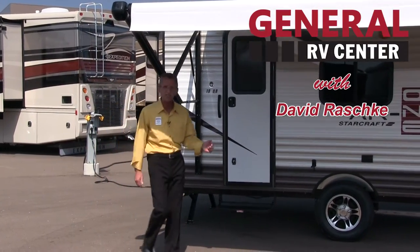Hello, I'm David Raschke with General RV Center, the nation's largest family-owned RV dealer with 11 superstores in five states, over 3,000 RVs to choose from, and a multi-million dollar parts inventory for all your RV needs.